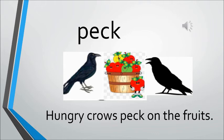Peck. Peck is to bite with the help of the beak. The sentence is: The hungry crows peck on the fruits. You can see the fruits and the hungry crow pecking on them.